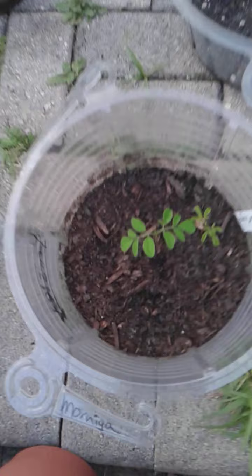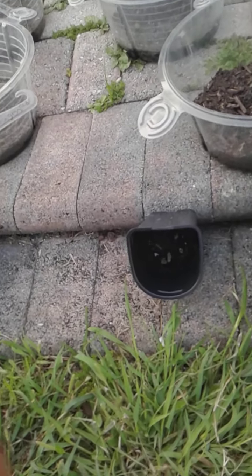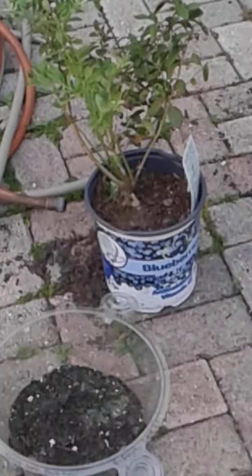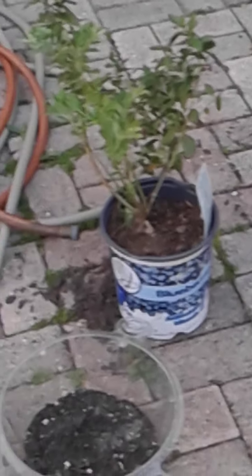Here we have Marengo — look at that, beautiful, coming along well. We have another soursop — this one is from seed, doing very well. And I just brought this right here — blueberries! We're getting ready to take care of that soon, so stay tuned.